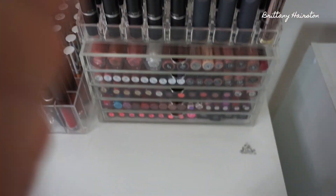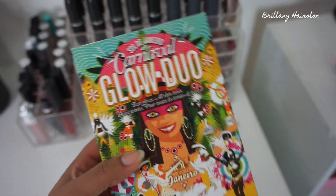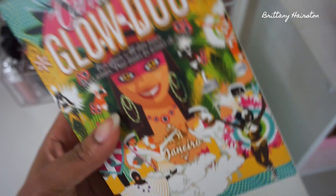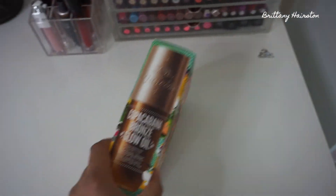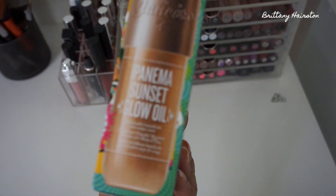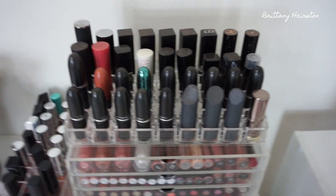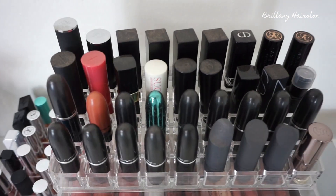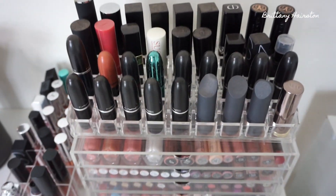Right here I have the Sol de Janeiro Glow Duo that I just recently purchased on sale at Sephora.com for $40. It comes with the bronzy one and the lighter one, so I'm super excited about that — I'll probably wear it when I go out. And then of course I have my lipsticks right here. These are a little dusty — excuse the dust.